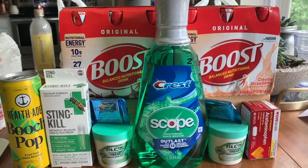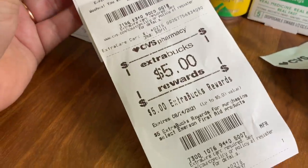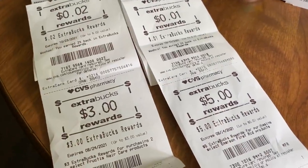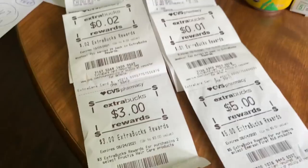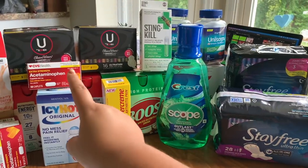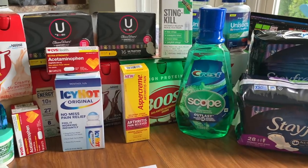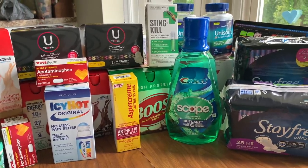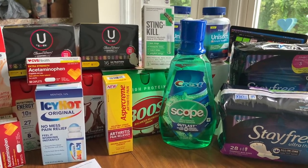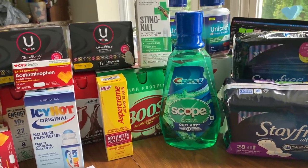I still have $8.03 in Extra Care Bucks to carry into next week's deals starting August 1st. On my main card I did the same acetaminophen freebie, a similar Boost deal, same Stinkill and Scope, plus extra deals: Icy Hot, Kotex, Stay Free, and Unisom. I did two transactions on my main card to roll ECBs efficiently.